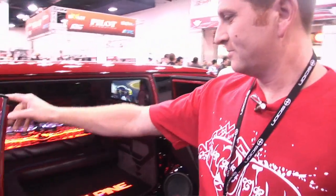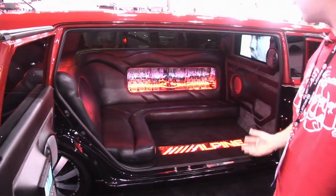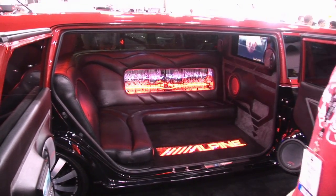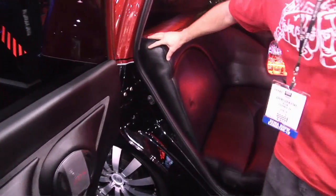We have the most impressive Alpine audio system and a whole state-of-the-art Italian leather J-couch.